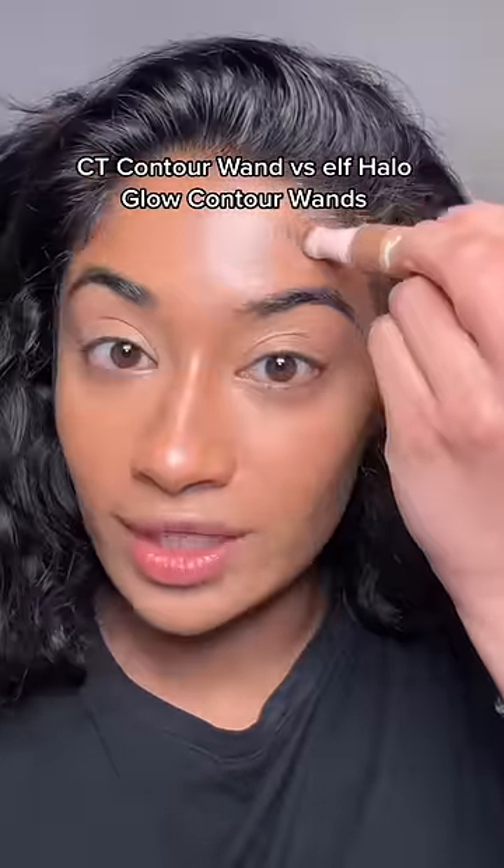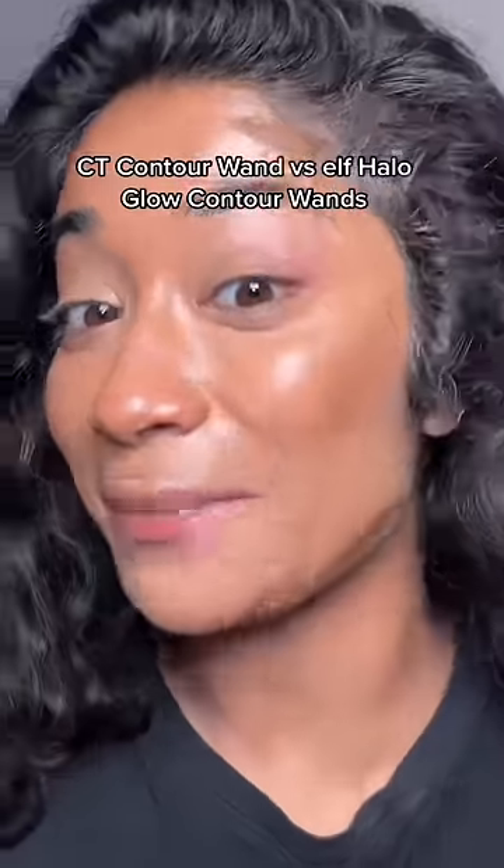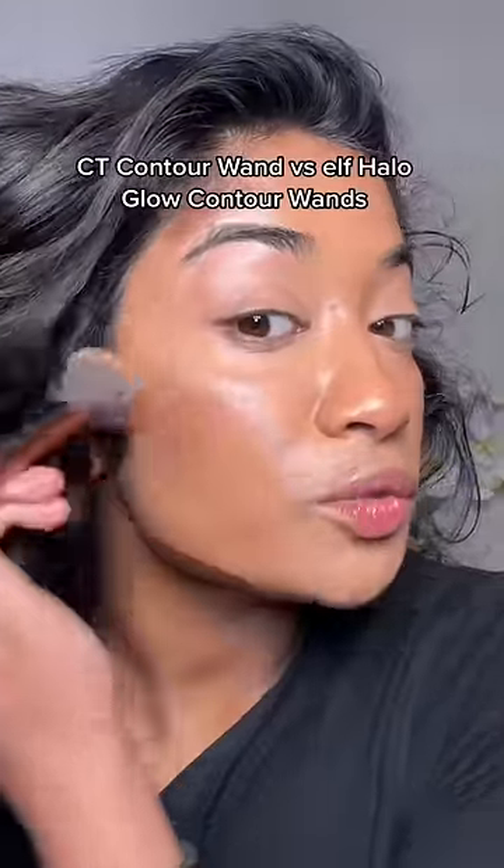Let's see if I like the formula. It's blending out super nicely — look at that pigment. I have Charlotte Tilbury, which I also really like. But I think for the shade range, ELF is for my brown girls.